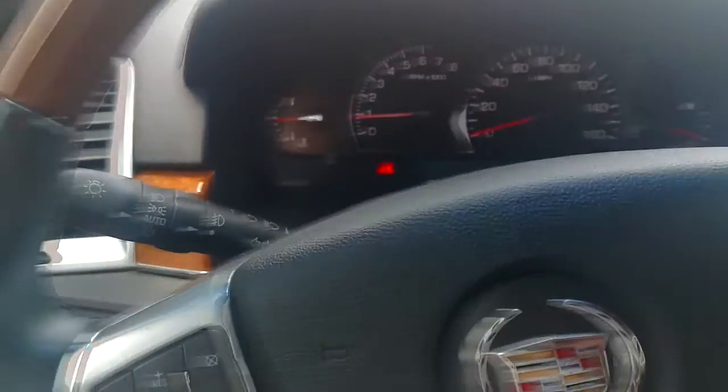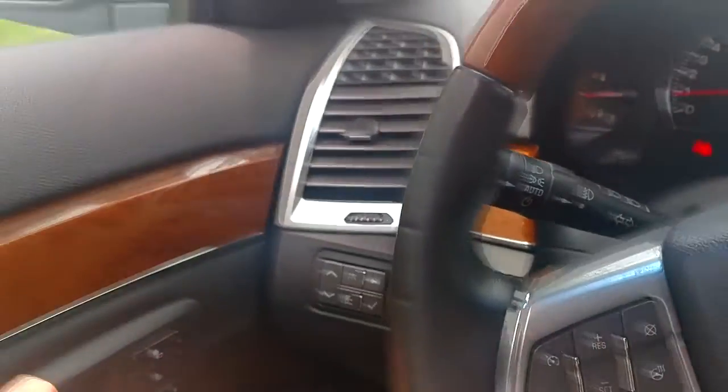Nice armrest, not worn. The seats are clean, nice black interior. Windows work.